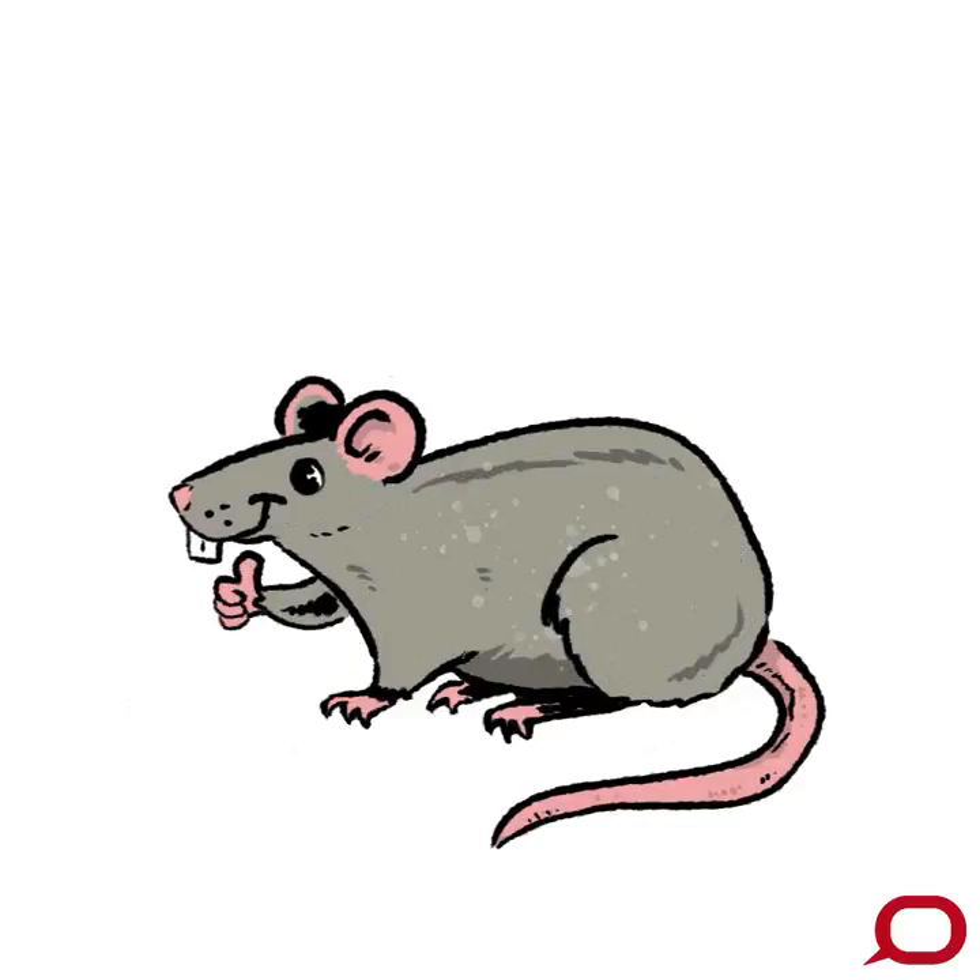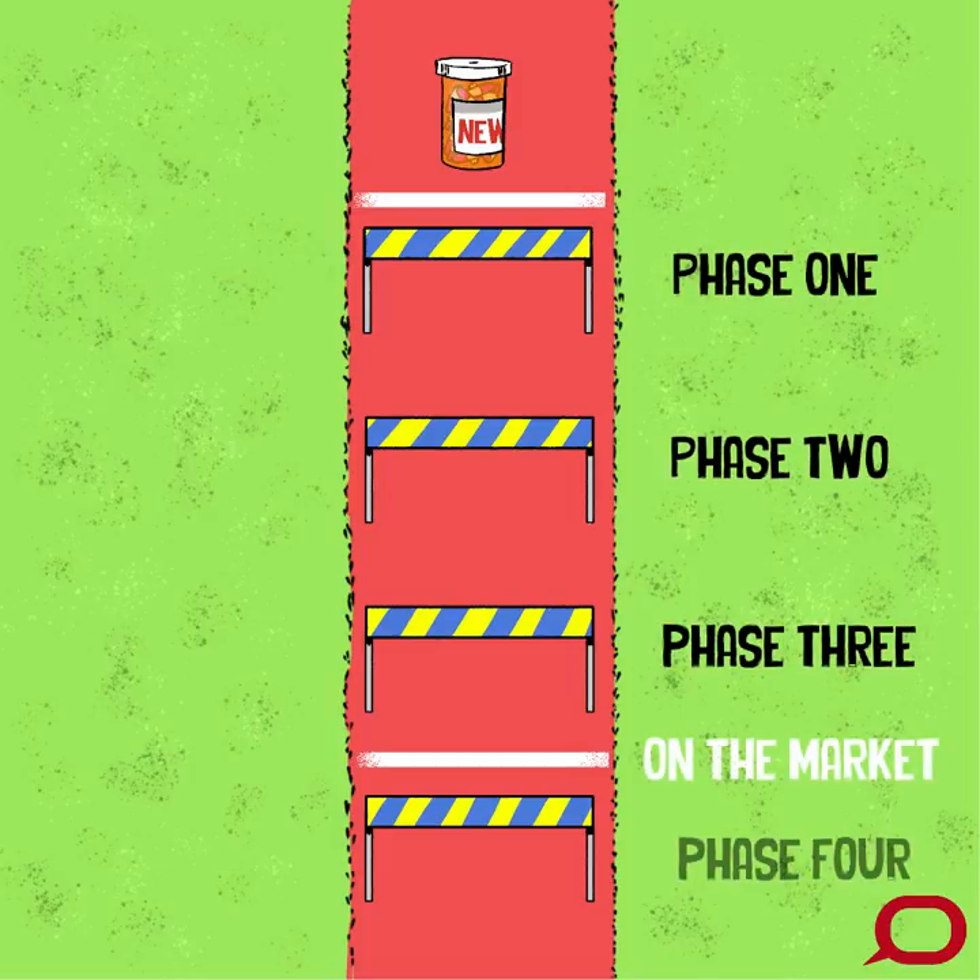Once this hurdle has been cleared, the drug must go through three phases of human trials, known as clinical trials, before it's approved for sale.